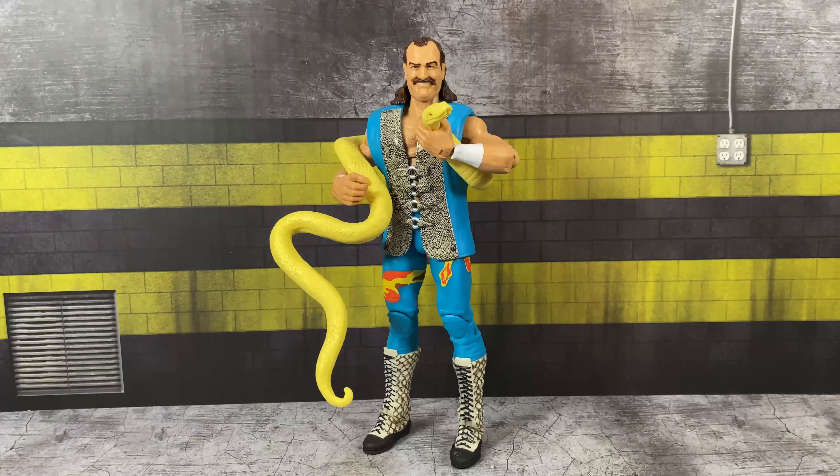Up first, we're taking a look at Jake the Snake Roberts. This is based on the Walmart Flashback Series, which was a Build-A-Figure wave — Commissioner Shawn Michaels was very hard to come by, and even today goes for a ridiculous amount on the secondary market. The distribution on that set was awful. I was lucky enough to score the original Jake the Elite from Walmart.com — I just happened to check the app, he was in stock, ordered it, got it shipped to my doorstep. This version represents a later era of Jake, kind of when he fought Stone Cold at King of the Ring '96.